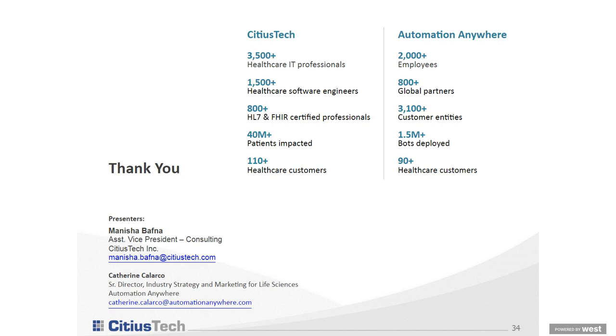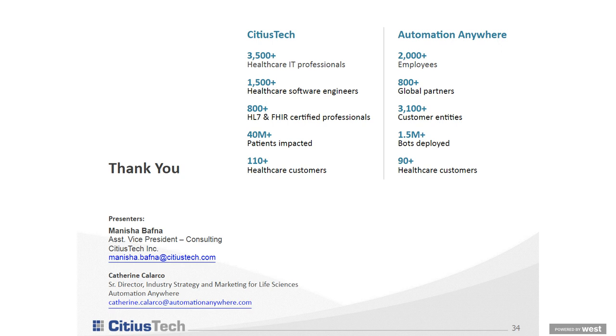At this time we have to wrap up. Thank you to both our speakers for such a wonderful presentation today. I would like to invite our audience to complete the evaluation at the conclusion of today's event. As a reminder, today's session will be available on demand for one year through the HIMSS Learning Center. Have a great day, everyone.